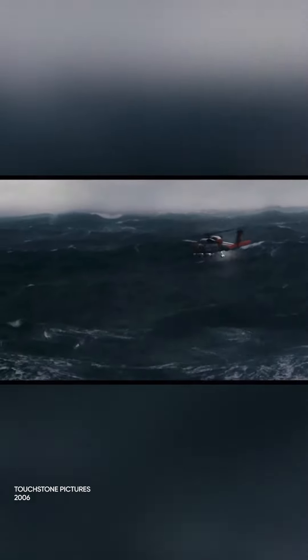I don't know if you've seen the Kevin Costner movie, The Guardian. The opening scene in that movie is loosely based on the crash of this helicopter.